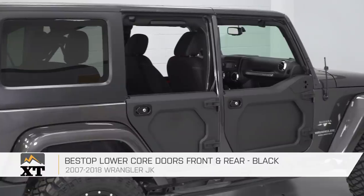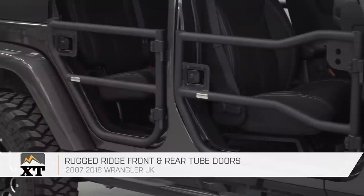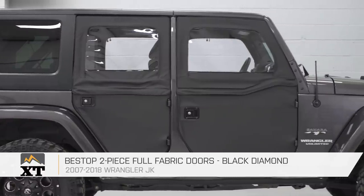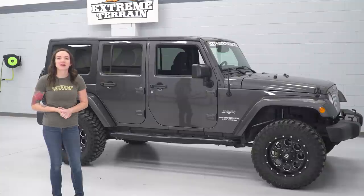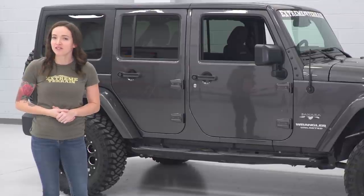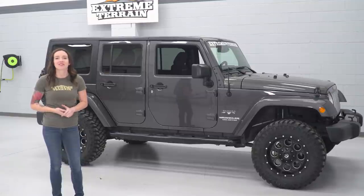In this video, I break down four of the most common door options for your Wrangler and the features of each one to help you choose what is right for your Jeep. I'm using this JK to demonstrate each style of door, but all door options in each of these styles are available for other gens, including YJ, TJ, and JL, that you can find right here on our site.